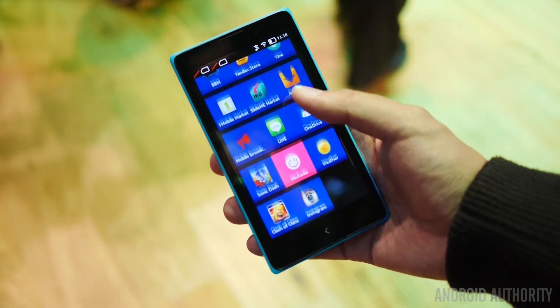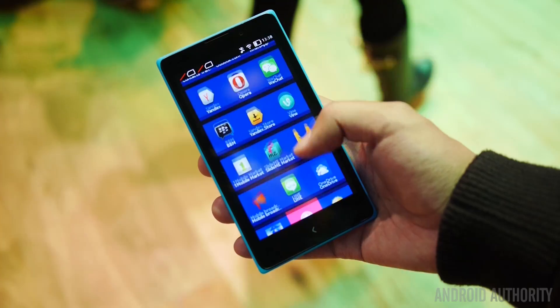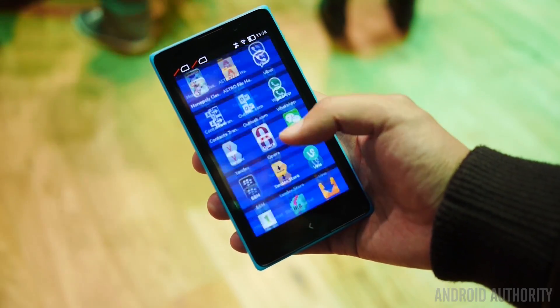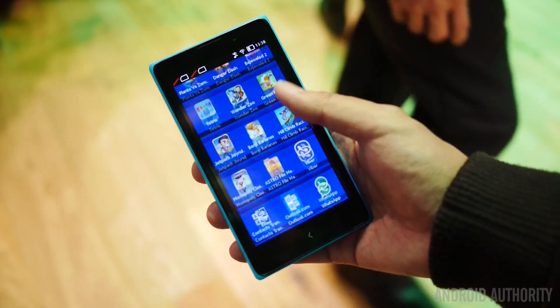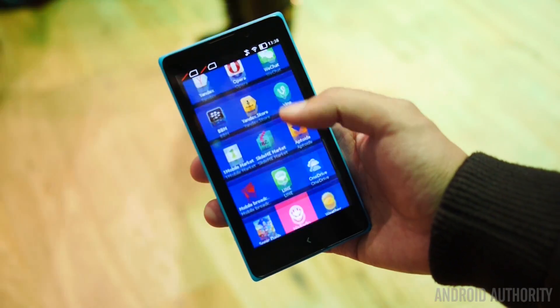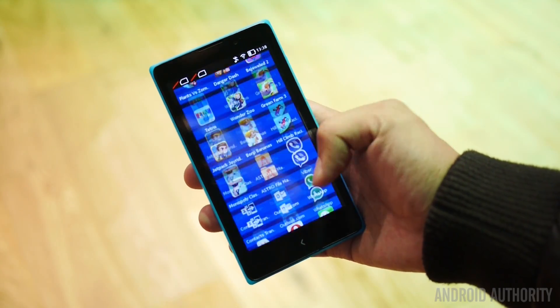Going through all of the applications, it's pretty easy to see that you are able to get them on here in one way or another — if not through the Nokia store, then through third-party applications that tap into the Android ecosystem in order to download and install apps. It is possible to side-load them as well, but that's really your endeavor if you wish to do so.